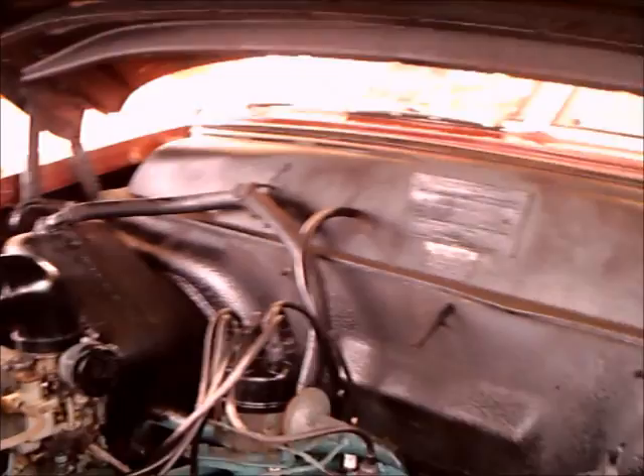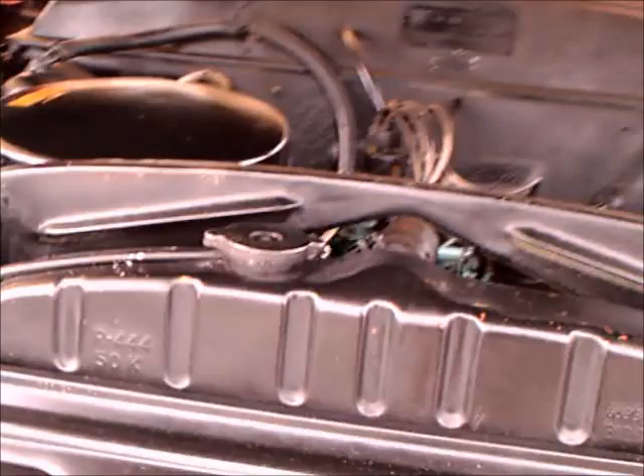Kaiser never had an eight-cylinder. The best they could do was to supercharge the six at the very end — one of the reasons why Kaiser didn't go on past 1955. The '55s were actually leftover '54s. There we have it.